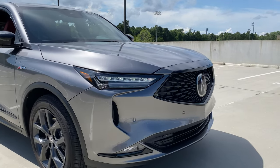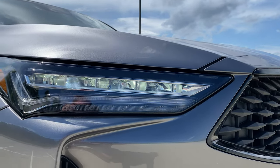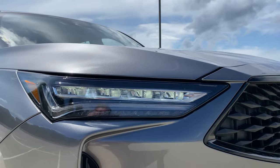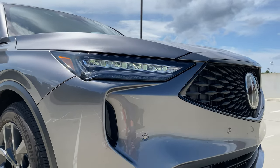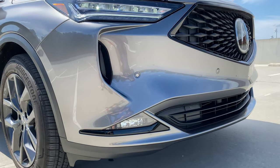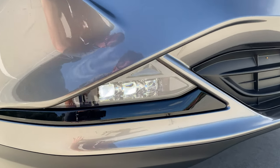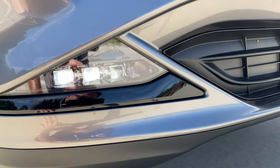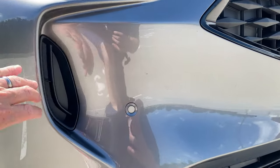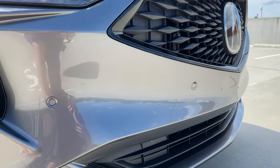The LED daytime running lights feature a jewel pattern, and the jewel LED headlights shine very wide. I noticed on my garage they shine up high, which benefits you by being seen better on the road or helping you spot deer on a country road. With the upgraded package, we also get LED jewel fog lights — those are really cool — along with gloss black accents.